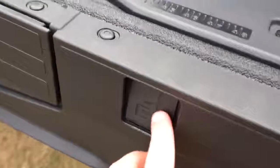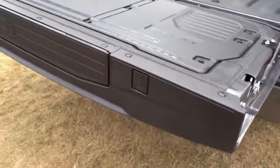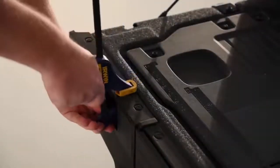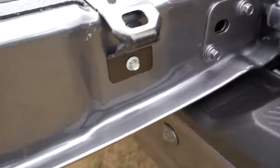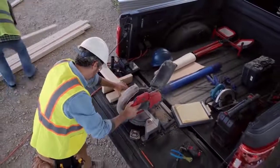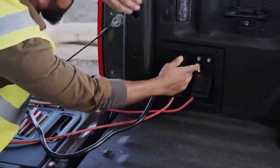Ford didn't stop there. There's a C-clamp insert in the bed — a little plastic area where you can press in one side of a C-clamp while the other side rests on top, great for working with two-by-fours. You'll also find cleats on the side of the liftgate to tie down extra-long items, and they double as bottle openers on the bottom — good thinking by Ford.